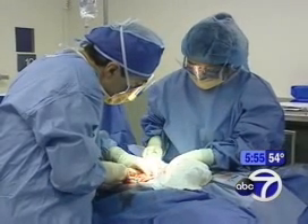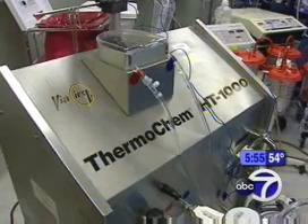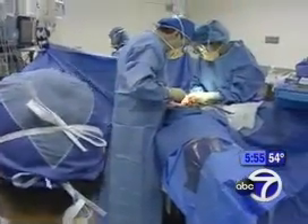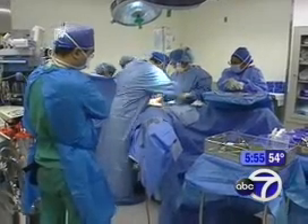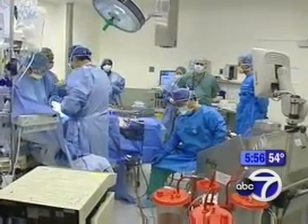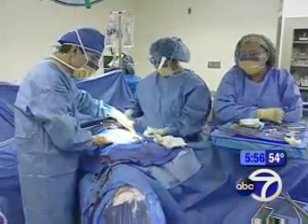Ms. Myers had this major operation in late September where doctors circulate hot chemotherapy solution all through the abdomen. Without the heat, the technique doesn't work. With it, it's a major advance, says Dr. Atiyah: if you put all tumors in the abdomen together, you're talking about 20 to 25 percent five-year survival, which was zero before this procedure.